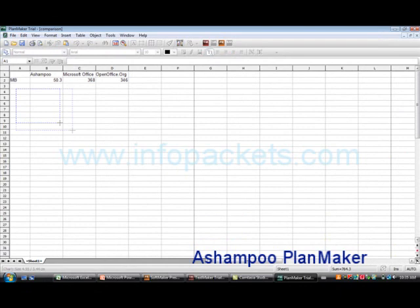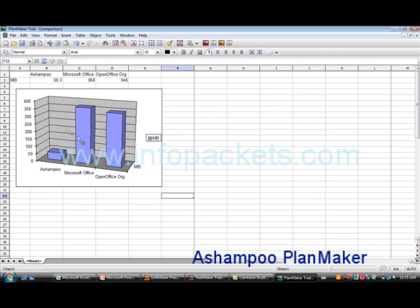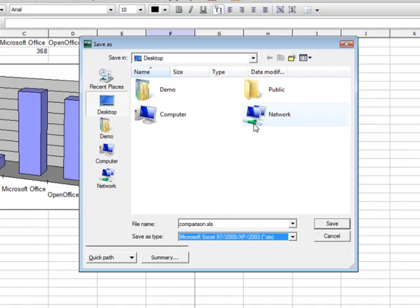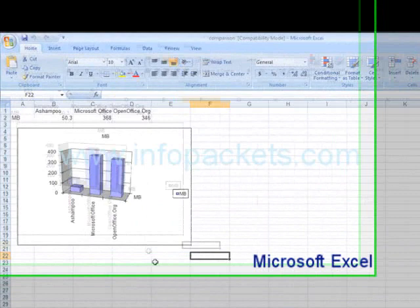Just for fun, let's graph the information. We have many options for the layout and style of graph. Any way you look at it, Ashampoo is still the most streamlined. PlanMaker and Excel files are also interchangeable. I'll save this file as an Excel file, then open it in Excel. We can see it's still the same — I can even edit the graphic. Let's change the name.